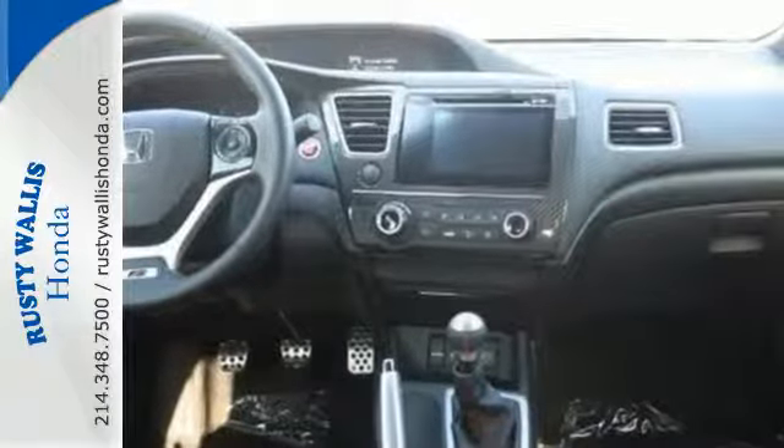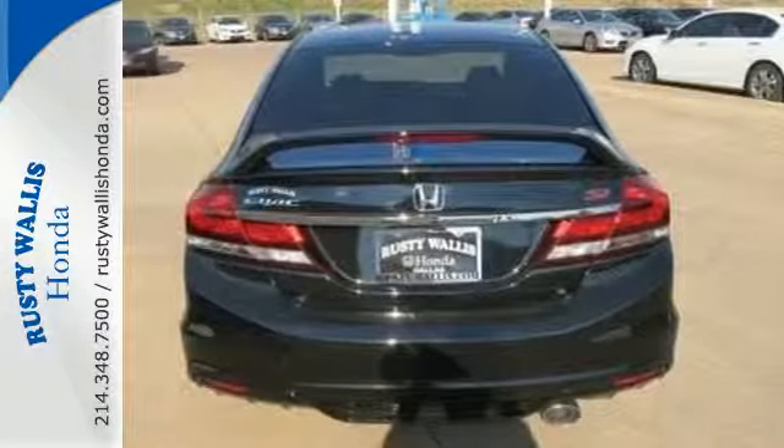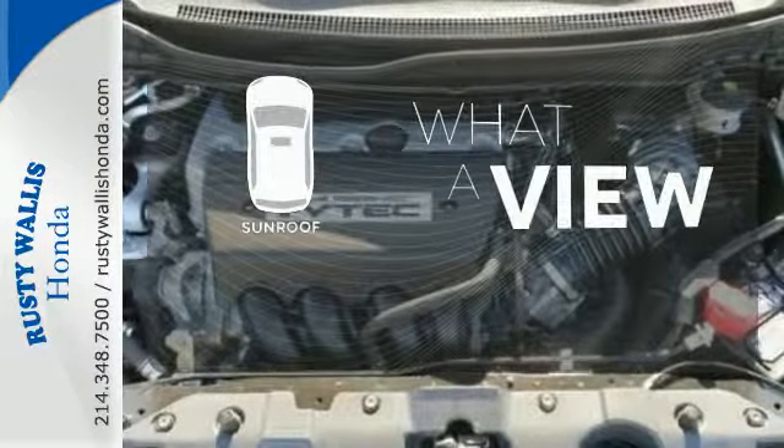Plus it has all the tech you need, like a rear view camera, Bluetooth hands free link, and intelligent multi-information display with LCD screen. The sunroof gives you fresh air for your drive.